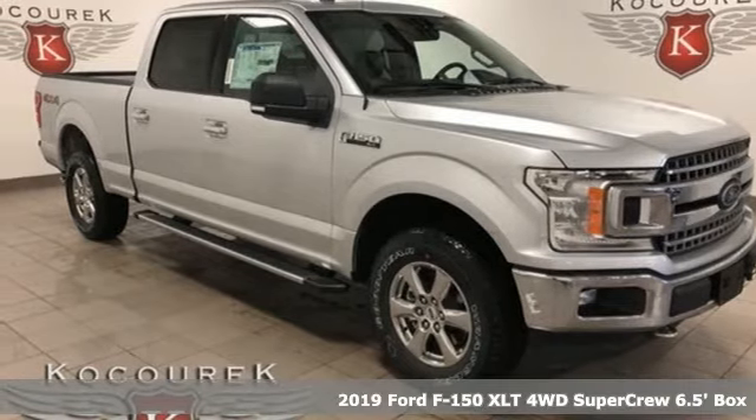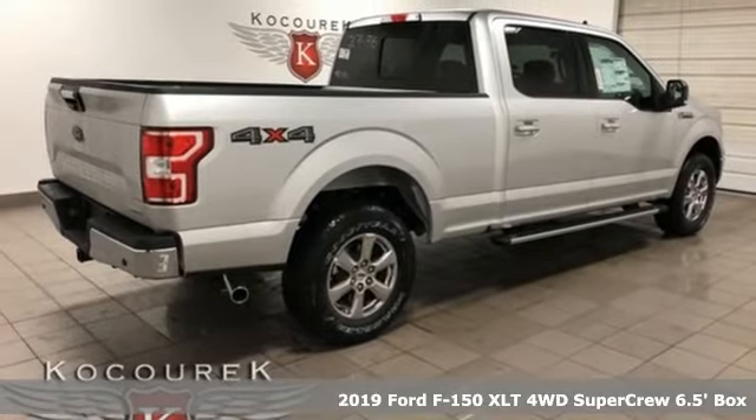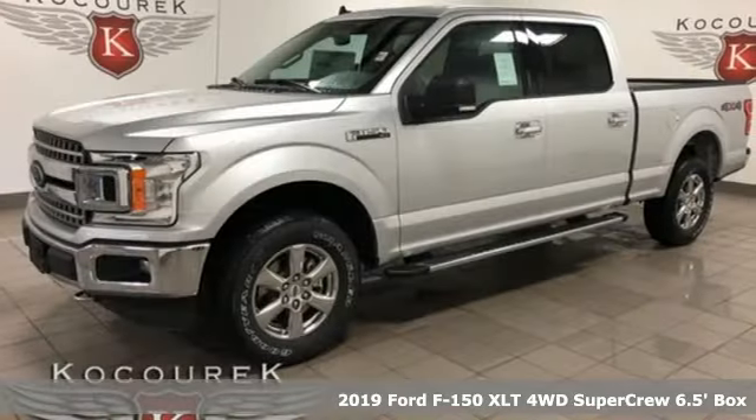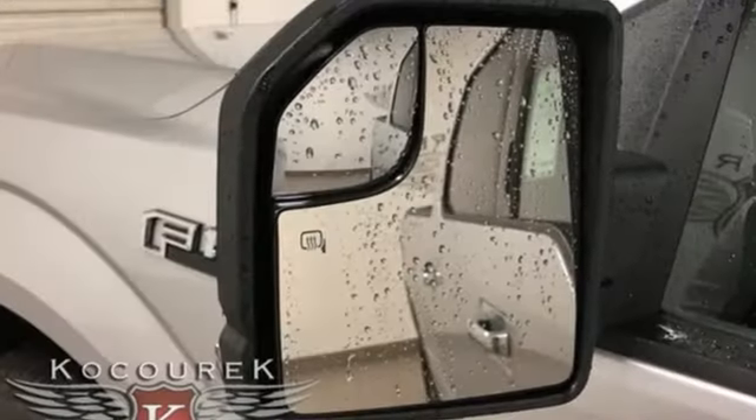Here's a new 2019 Ford F-150. Smart enough and tough enough to stand the test of time, the F-150 is a leader at the job site. It comes nicely equipped with features you'll love.